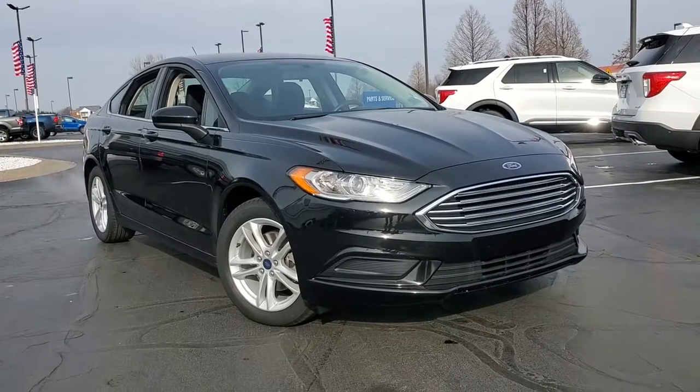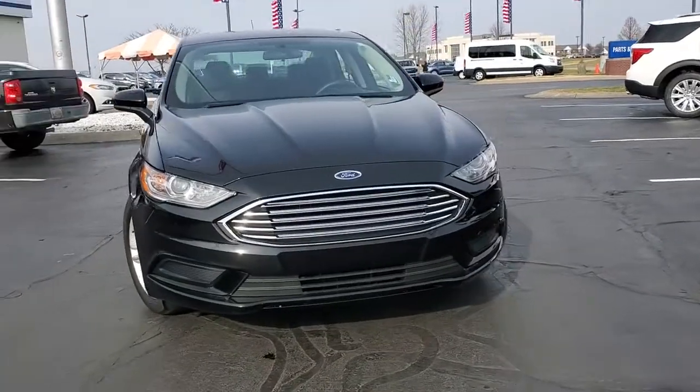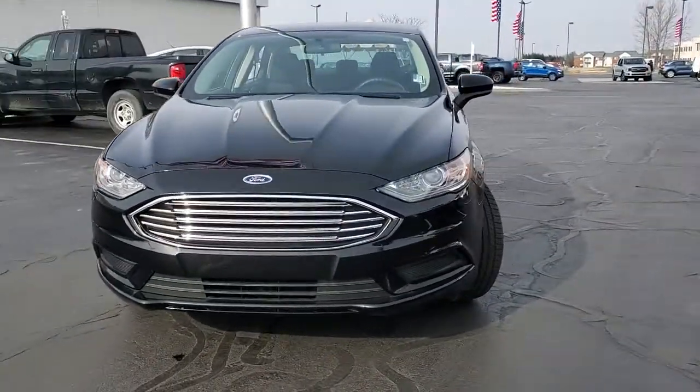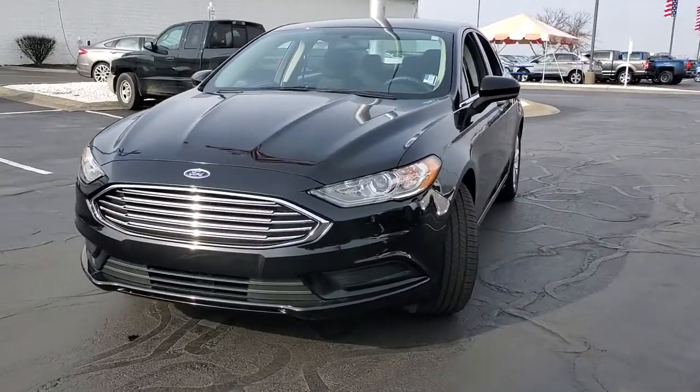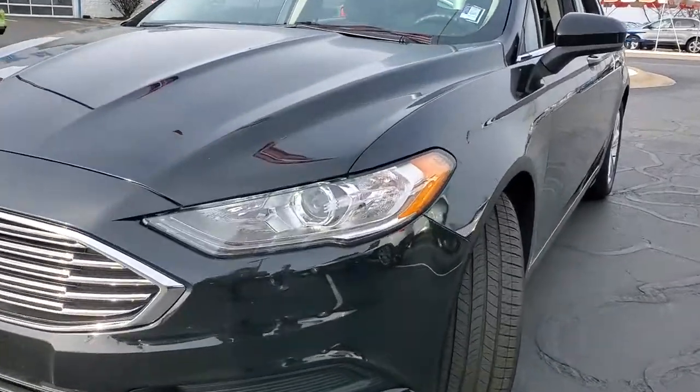Can you see yourself in the 2018 Ford Fusion? With less than 30,000 miles on the odometer, this vehicle provides excellent value. This sleek Fusion is ready to take you wherever you need to go in stylish luxury.